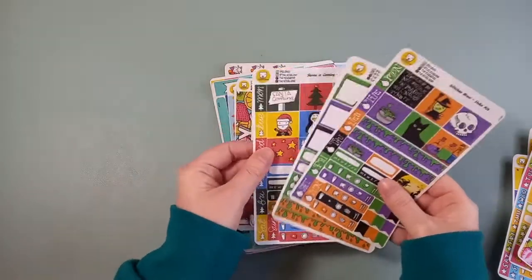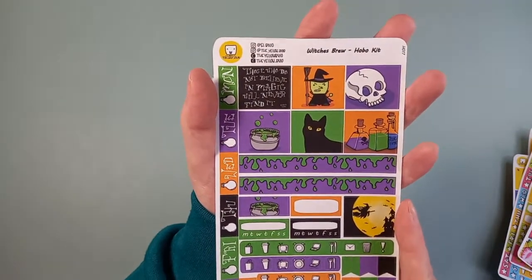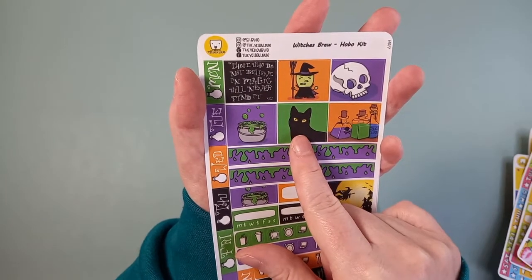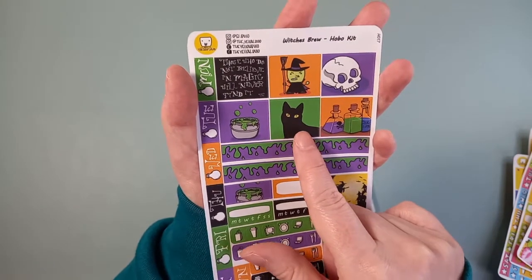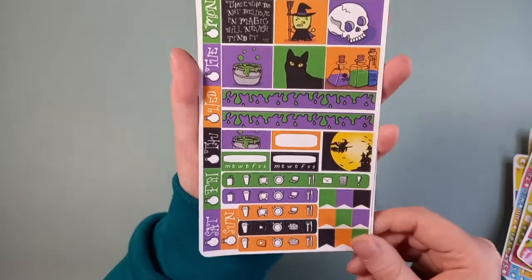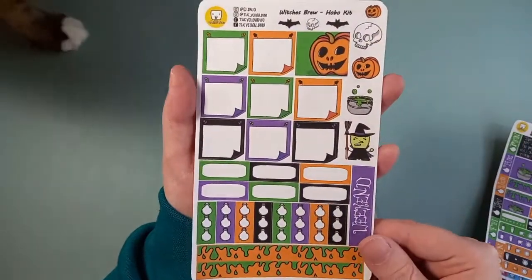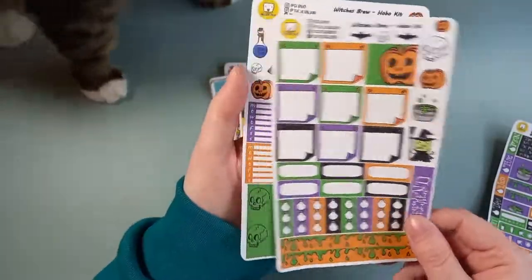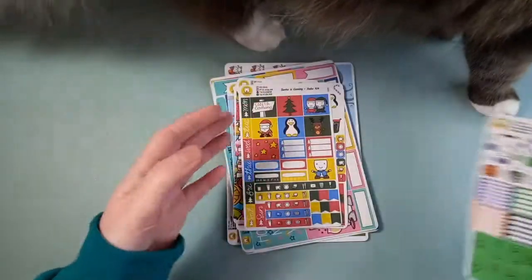And then we've got some Halloween ones. This is the Witch's Brew kit — I love the cat. As I said before, I am a massive cat lover, I have three cats. You've seen Pixie already and it looks like Blue might be coming to join us. Anything with cats on, I have to have. Here's Blue saying hello — you don't need to say hello that much, Blue. And look at this washi, I love that green — that is wonderful.